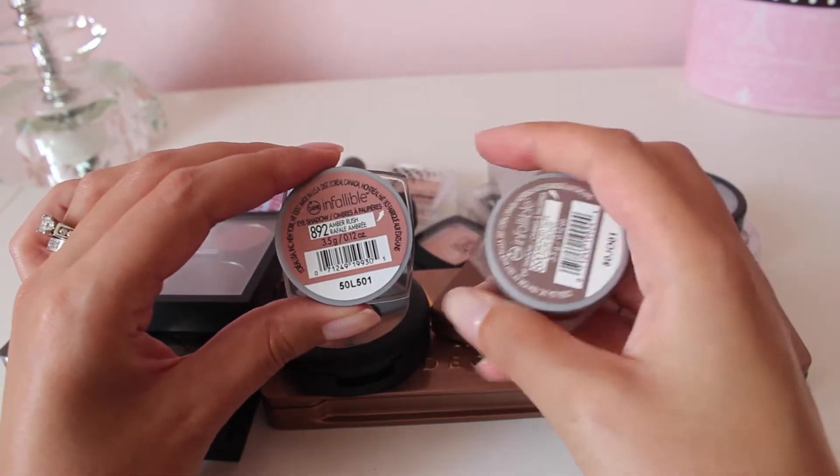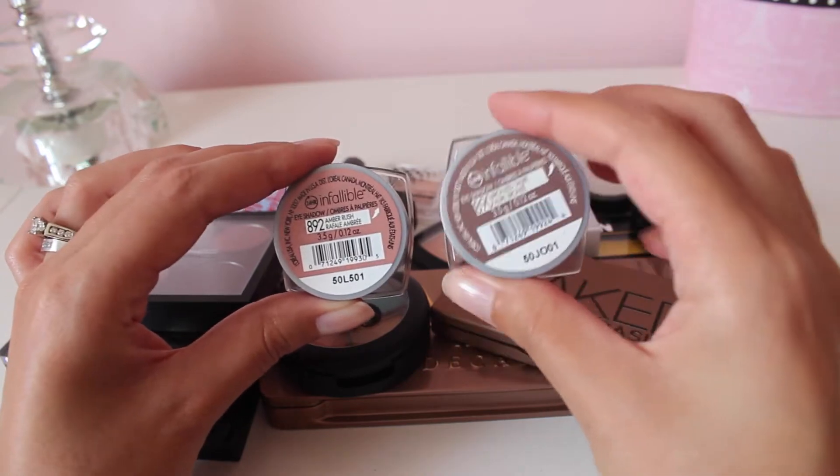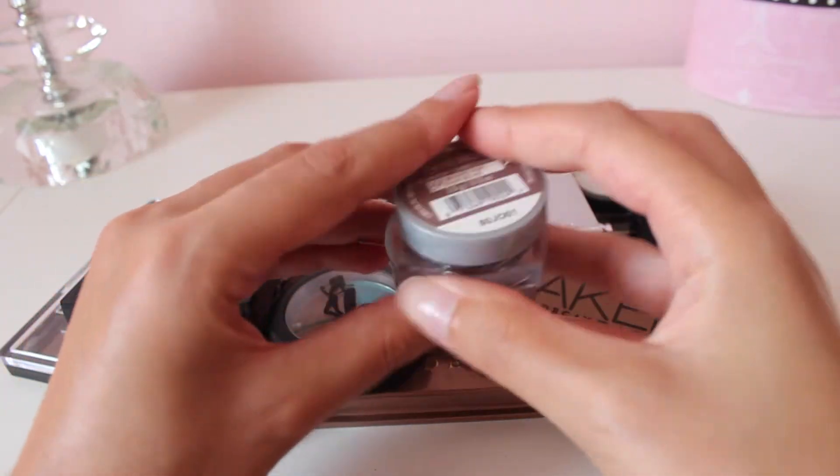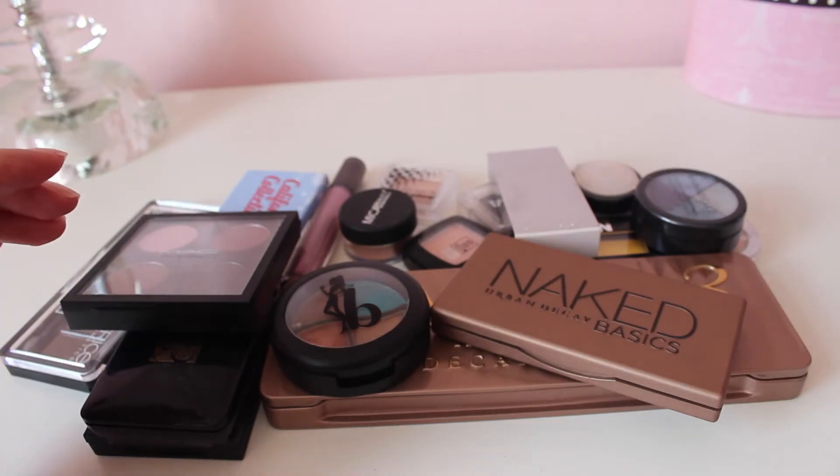The L'Oreal Infallible Eyeshadows in Amber Rush and Bronze Taupe — I'm definitely going to keep these because I really like them. I do get a lot of use out of the Bronze Taupe.